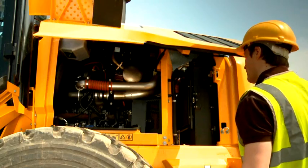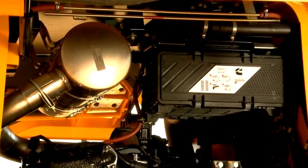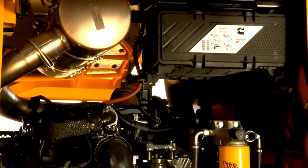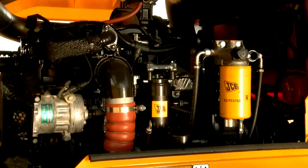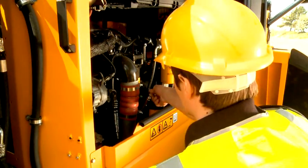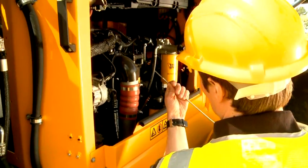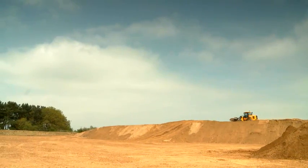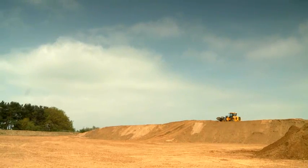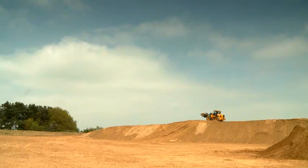The 6.7 litre Cummins engine has a rated gross power of 158 horsepower on the 427 and 173 horsepower on the 437. It complies with Stage 3B Tier 4 interim without a diesel particulate filter, reducing service and maintenance costs. The variable geometry turbocharger provides increased performance at lower engine speeds. Torque is 801 Nm, up 9.4% from the 426 model.